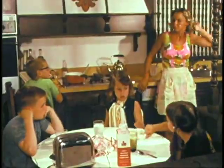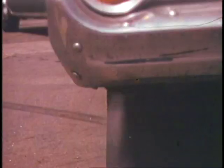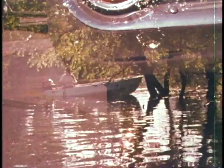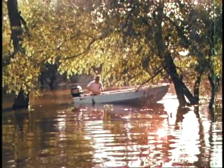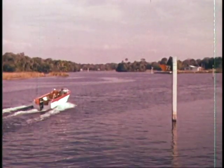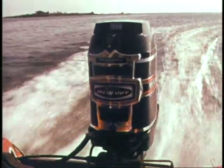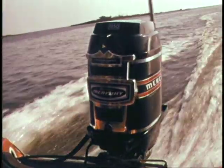In an uptight world that seems to be getting a little smaller, noisier, and more polluted every day, can you imagine a better place to breathe free for a while? Ocean, lake, or river — it's all yours to enjoy with a Mercury outboard. Mercury: the tranquilizer that's engineered better.